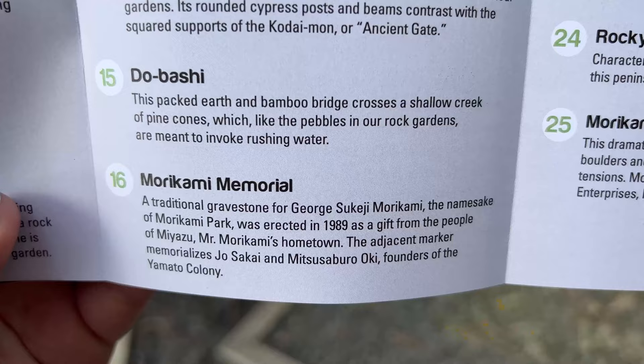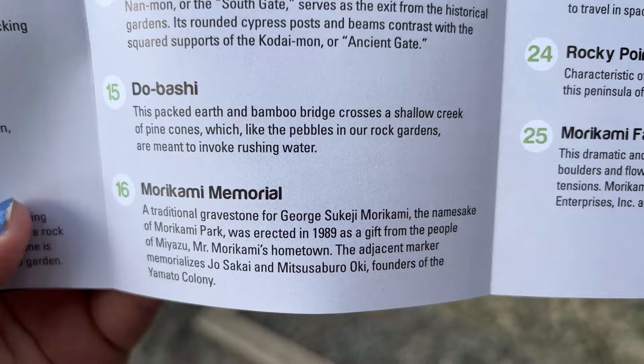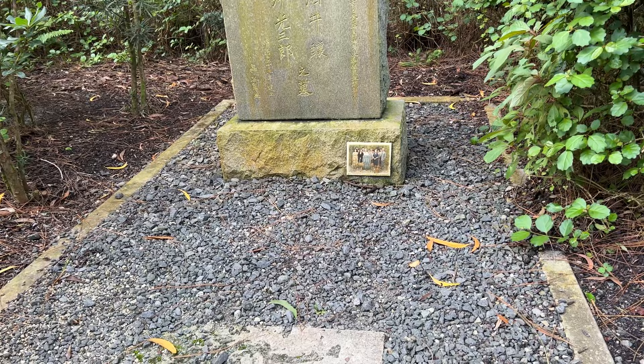We found the traditional gravestone here for the namesake of the park. It's actually one year after my birthday — 1989 was when they came here. There's this gravestone here, and then they have a smaller one right next to it with what looks like a family photo there.